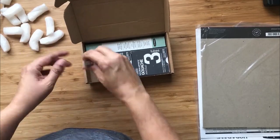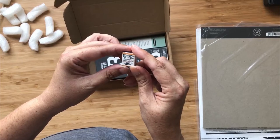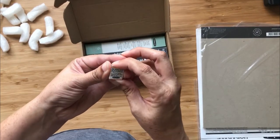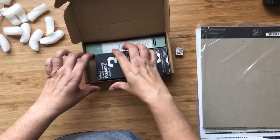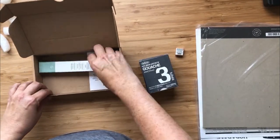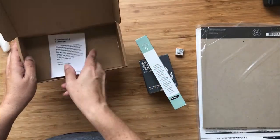I also got a little Schmincke half pan of titanium gold ochre because someone recommended it. It's been in my basket for so long, but I don't actually remember who that was. So these will be tubes, and there's a little note about the sustainable packaging.